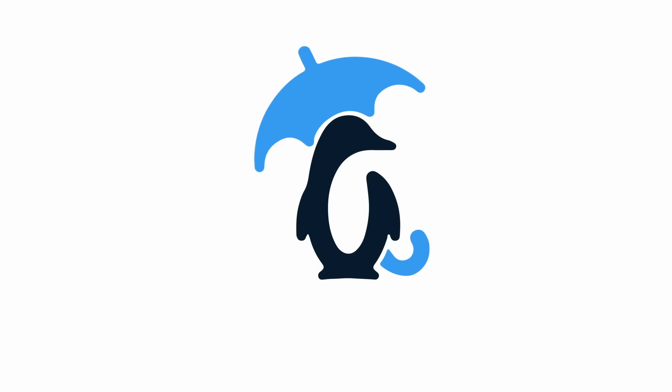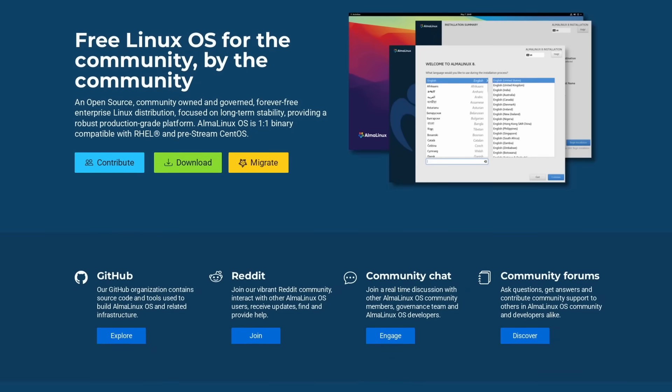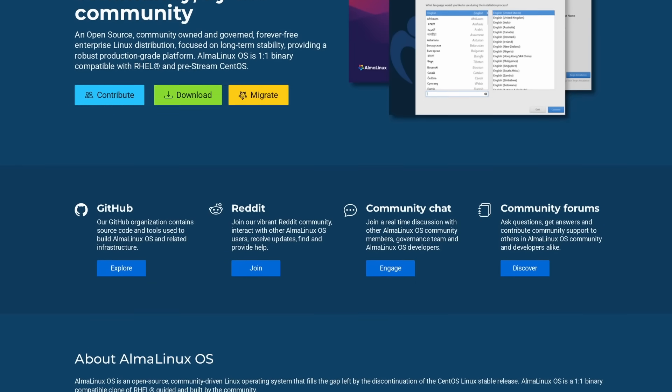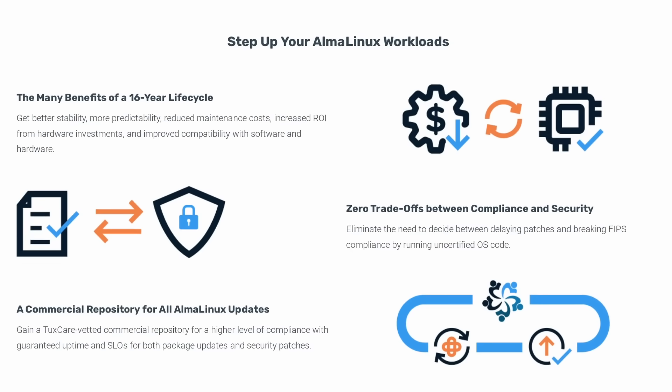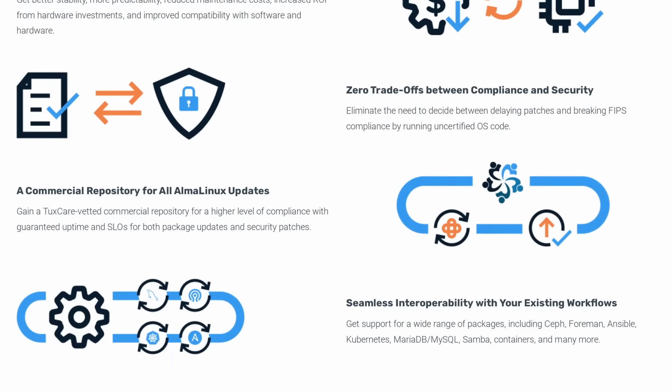This video is sponsored by TuxCare. You've probably already heard about Alma Linux, the enterprise-grade replacement for CentOS. It's free, it's one-to-one binary-compatible with Red Hat Enterprise, it's managed by the community, and it's backed financially by TuxCare. They're now introducing their commercial support for Alma Linux, called AlmaCare.